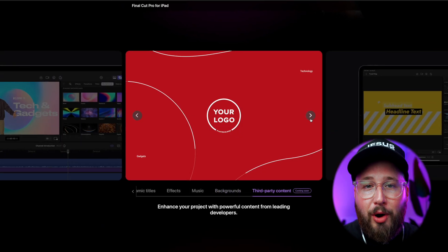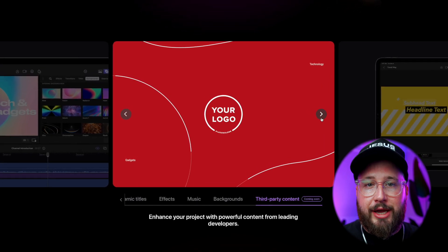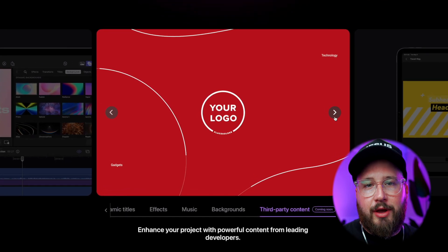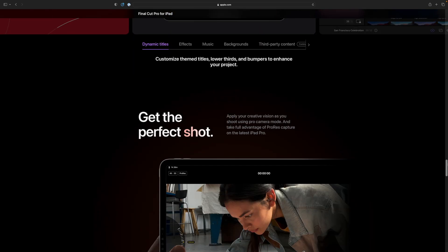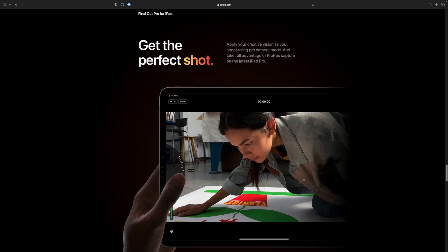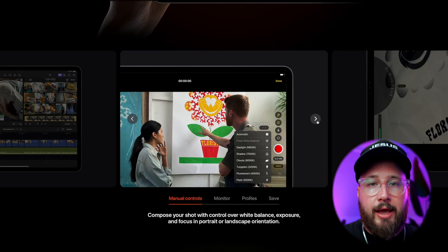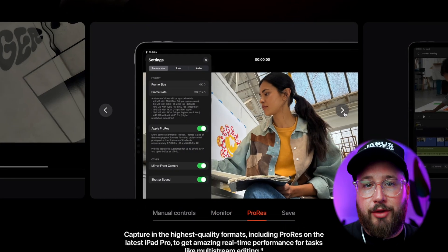Thankfully, it does look like third-party integration is on their radar, and specifically it looks like Motion VFX is going to be a part of that, because in the thumbnail on the website it's featuring one of Motion VFX's plugins. So that's a really great sign to me as somebody who uses Motion VFX plugins all the time. It also looks like they're putting some thought into how you can capture footage with the iPad using Final Cut — you'll be able to get into custom exposure controls and even monitor settings, including being able to utilize ProRes RAW.